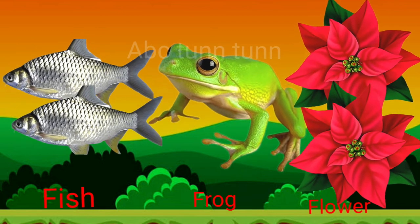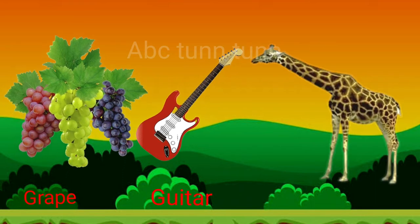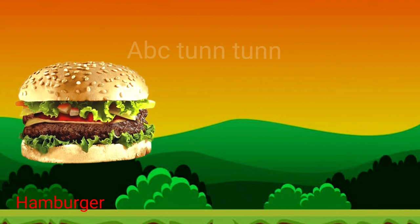Fuh, fuh, fuh. G is for grape. G is for guitar. G is for giraffe. Guh, guh, guh. H is for hamburger.